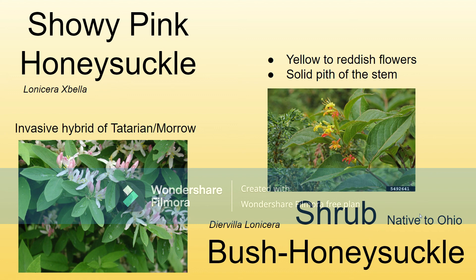Shrub bush honeysuckle is actually native, so it's important to differentiate this from the other bush honeysuckle species because this isn't one you'd be getting rid of. As you can see, the lonicera is actually the species rather than the genus, so if you see it on paper, you'll know the difference. It's got yellow to reddish flowers — sometimes they appear orange. And its stem is actually a solid pith, meaning if you cut the middle of this, it would be completely solid wood, whereas with the invasive species, there'd actually be a hole in the middle — hollow inside.